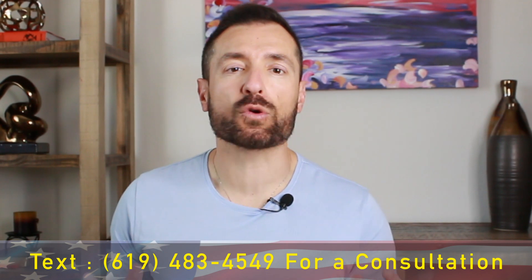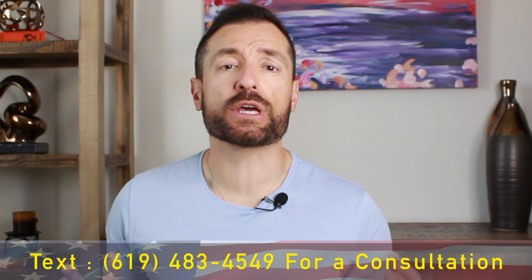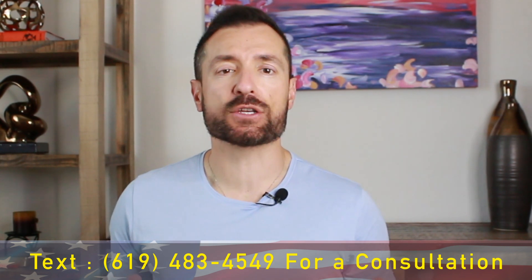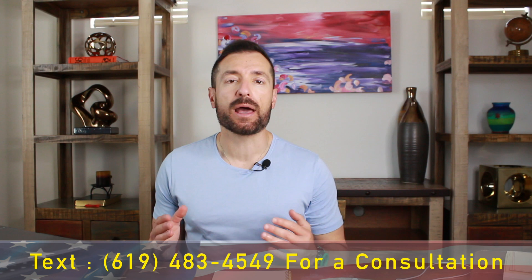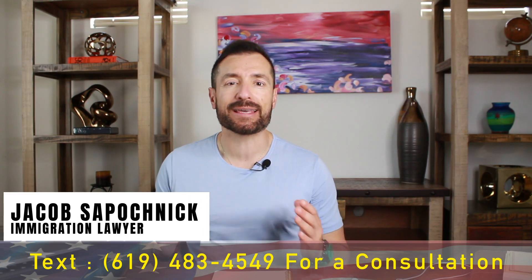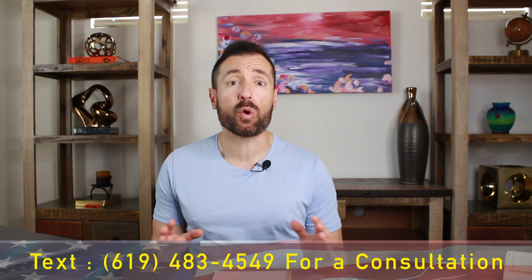Hello everybody, and welcome back to Immigration Channel. This is a place where you get the most up-to-date immigration news, immigration information, and everything else you need to make your immigration journey less stressful. My name is Jacob Sapochnik, and I'm an immigration attorney located in San Diego, California. I help clients in all 50 states and all over the world.